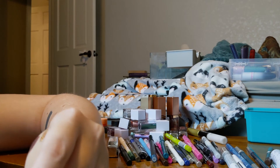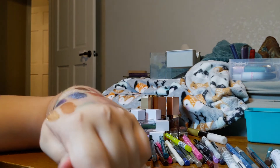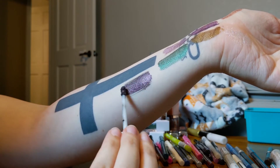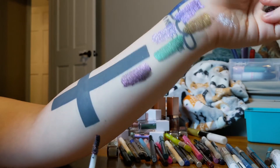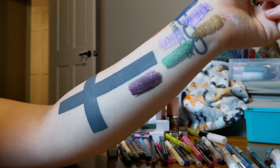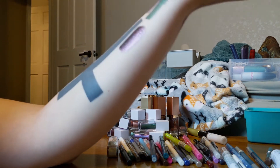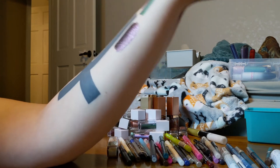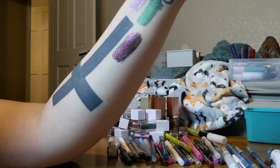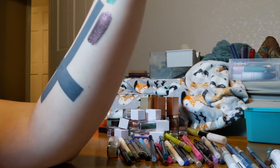I have a couple from Wet n Wild. The Liquid Catsuit in When Stars Align is like a duochrome — the only negative is you do have to layer it. But I can tell it's getting kind of chunky and dried out, thicker than it used to be, and I've had it for a very long time — probably well past expired — so I'll go ahead and say goodbye to that one.